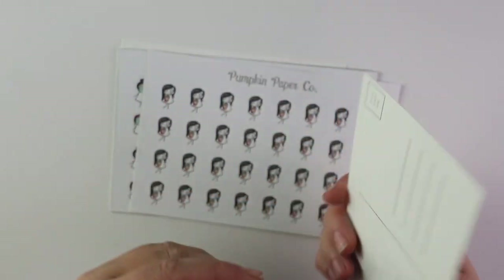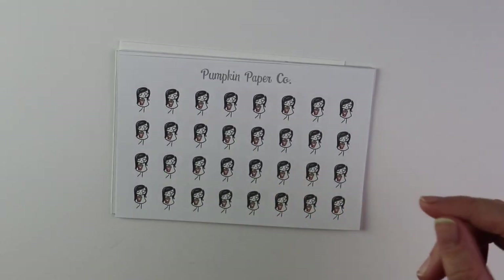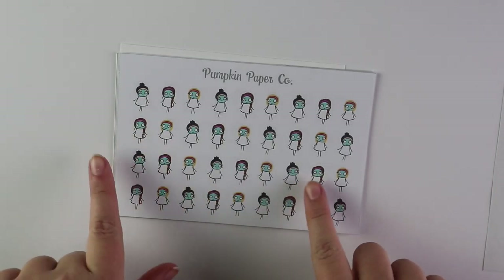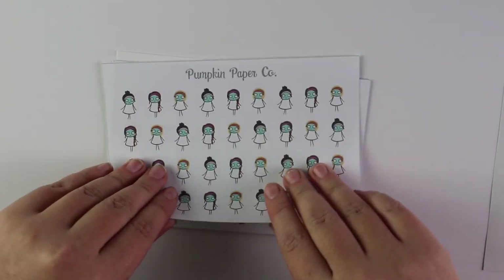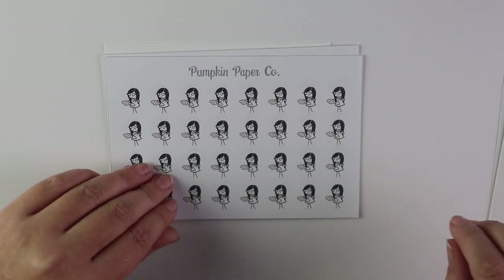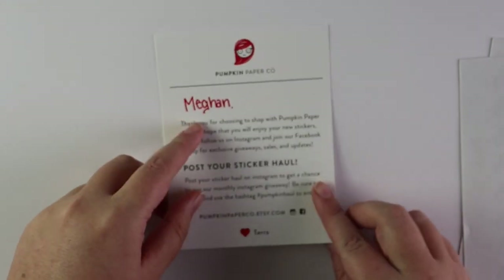Then I placed an order with Pumpkin and Paper Co. It came with a really cute postcard. I got the girl with the black hair: her eating popcorn, an assortment of girls with face masks, her cleaning, her baking cookies because I love baking, and going to class ones. It also came with a cute little card with my name on it — I love when things come with my name like that.